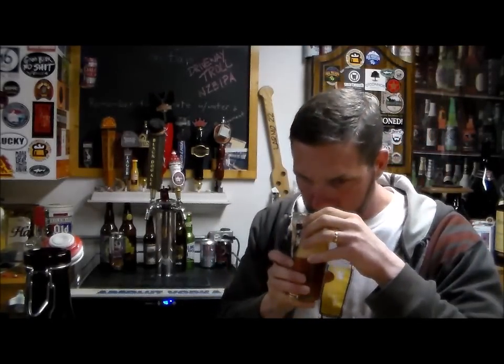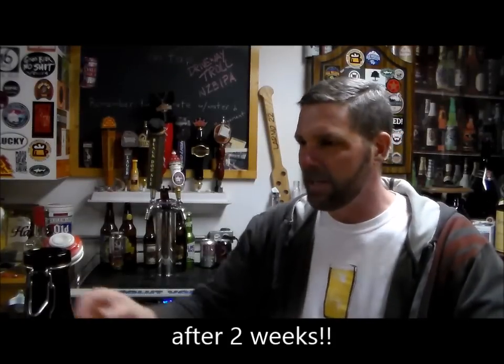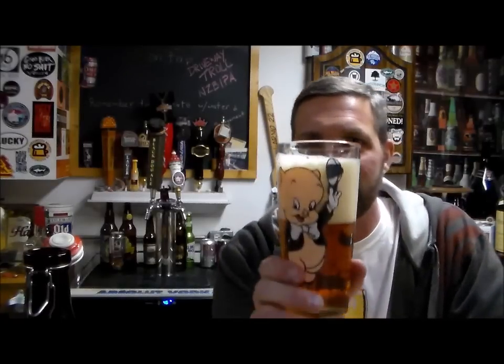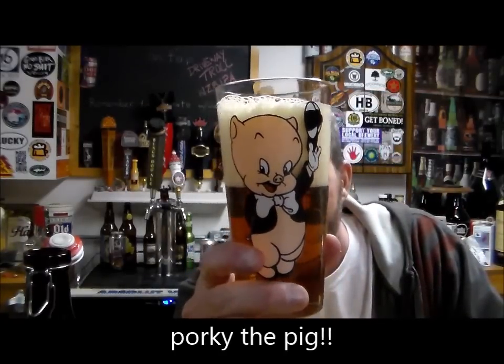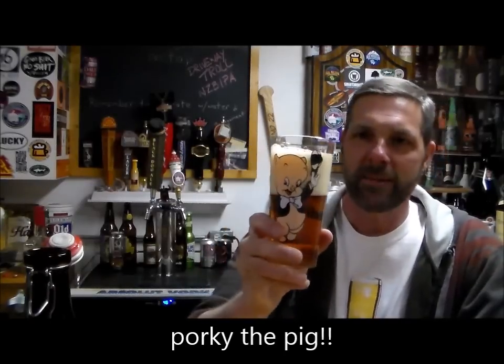And wonderful smell. Oh, wonderful. So it's a Double IPA and it is called Knuckle Dragger. I've already had this before down there. The Looney Tunes glass for the evening is Porky the Pig. Look at him — sporting his little cap there.